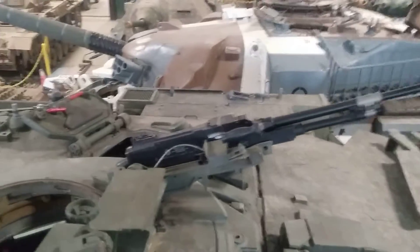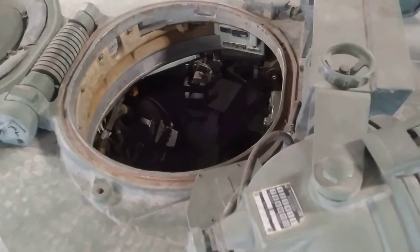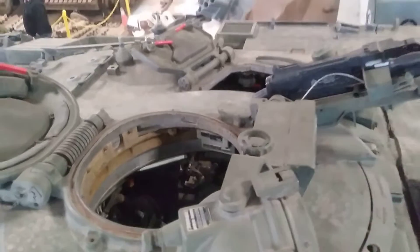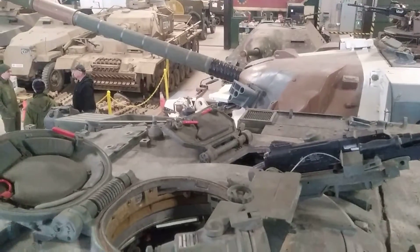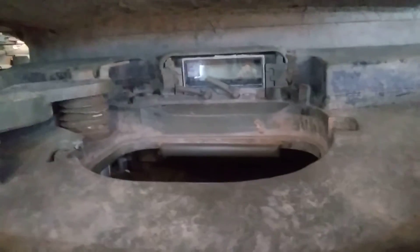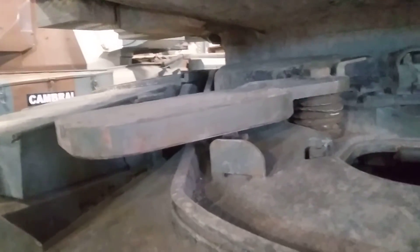Anyway, let's go see if we can take a little look down inside the Chieftain. I'm going to take a little walk around and be with you in a sec. So here's the driver's position on the Mark XI. Look at the thickness of that hatch — probably not going to be enough. Anyway, we'll do a little walk around.